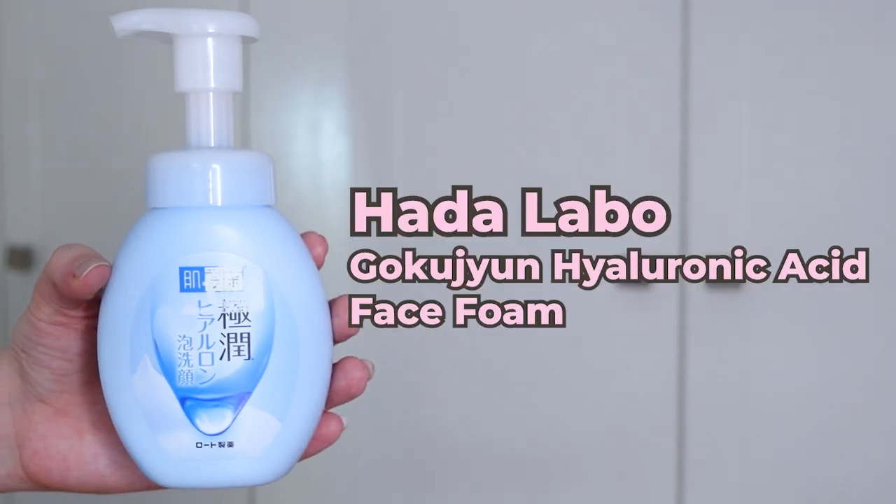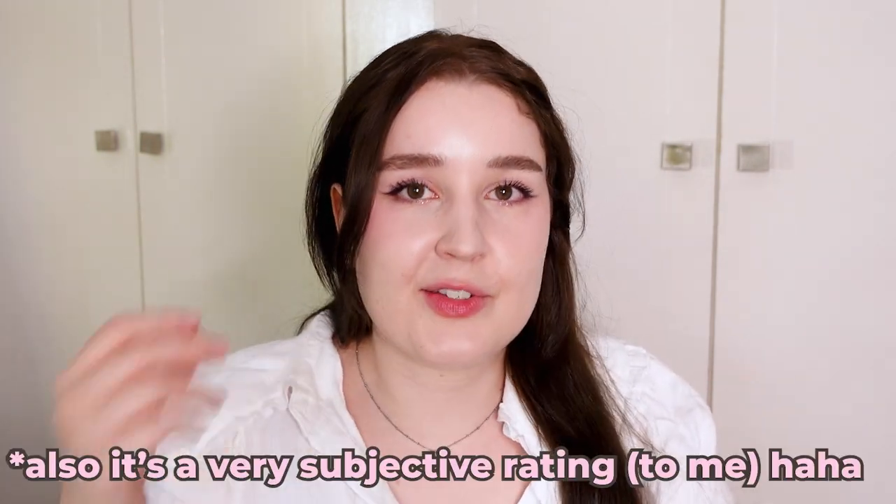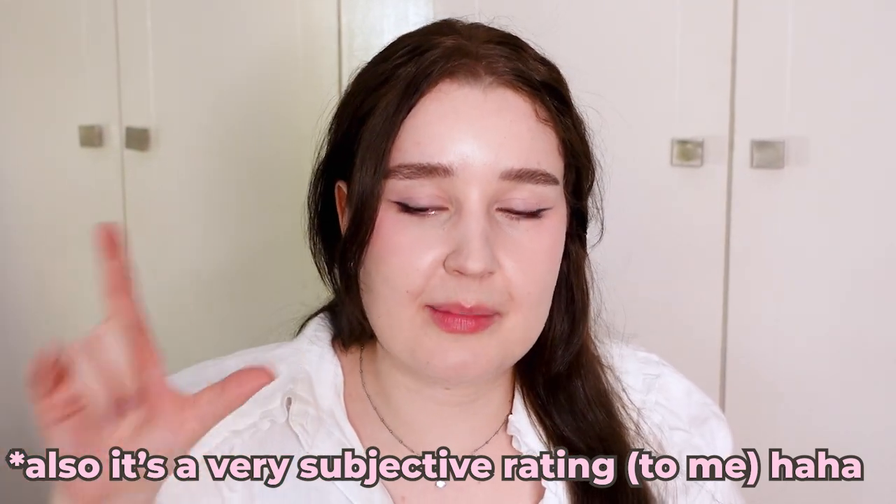Then we have another one from Hada Labo — and I swear there are other brands in this video, they're just all up front. This is the Gokujun Hyaluronic Acid Face Foam. It's more of a medium recommendation for me — I keep hedging, but basically anything I rate a three and up I would say most people would enjoy. Anything above three checks off most of the boxes; it's just that it may not meet my personal bonus criteria. So for example, the price point on this is amazing — you get a lot of bang for your buck, and there's still so much left after quite a lot of use.